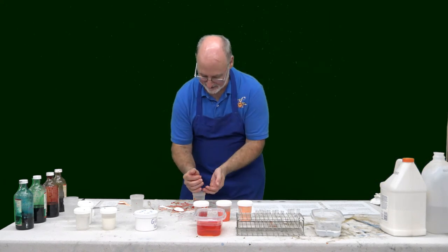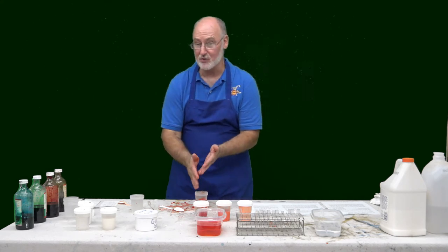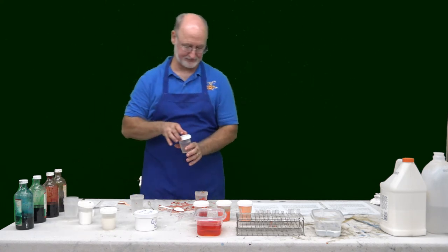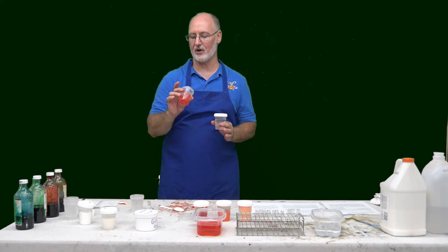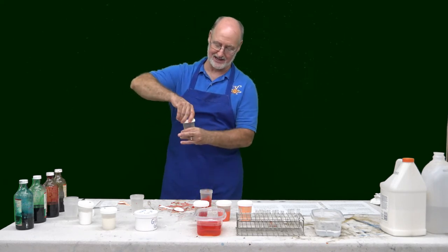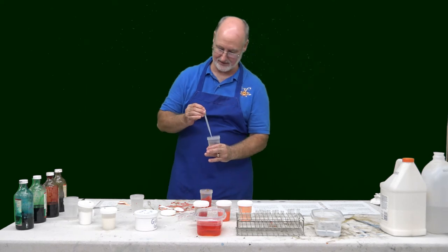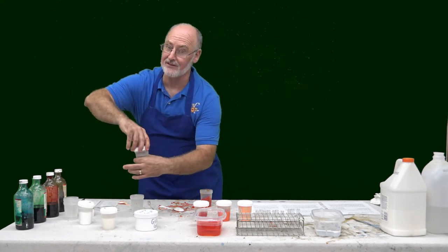Now one last thing: if you ever notice that you made it a little thick, you can add one drop — it doesn't take very much — of a thing called vinegar. Now both the things that we worked with today, the borax and the starch, they're alkalines. Vinegar is an acid. And so sometimes it helps loosen the bonds up a little bit. I'm just going to put one drop and we'll see if that makes it just a little bit thinner, a little bit gooeyer.